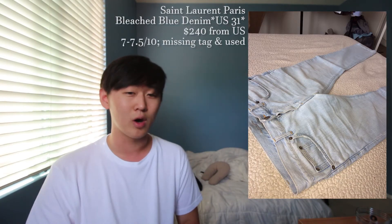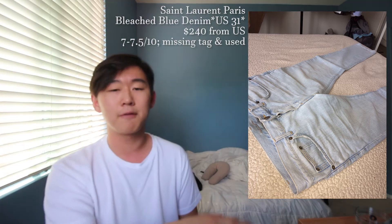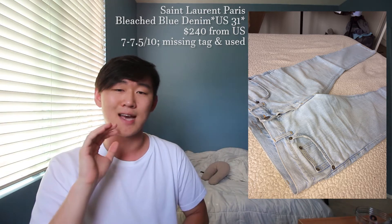Now that we're done with tops, onto bottoms. First up is a bleached blue denim in a US 31, going to cost you $240 shipping from the US. This is their basic bleached blue denim — nothing terrific in terms of distressing, but it's a great introduction if you haven't had any YSL or SLP jeans. I believe the fit is the D01. I'd give this a seven to seven and a half out of ten — it's missing the leather tag and has been washed a few times, but has no tears or marks.